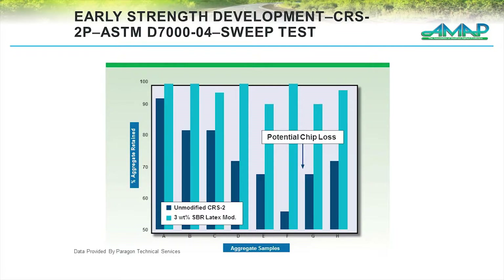You can see that action pulling up and we create that network right at the interface of the aggregate. Looking at chip loss on a sweep test — this information was provided by Paragon — you can look at the different aggregate types. The dark blue samples show stone retention for the unmodified emulsion, and then the latex-modified emulsion. In all cases, and especially specific to the aggregates themselves, you can have a significant improvement in stone retention through the use of latex-modified emulsions for chip seals.